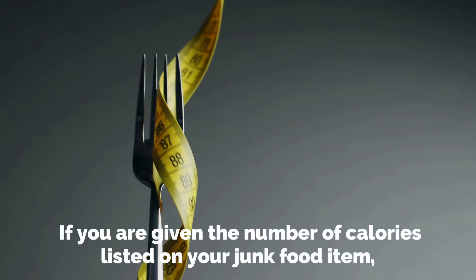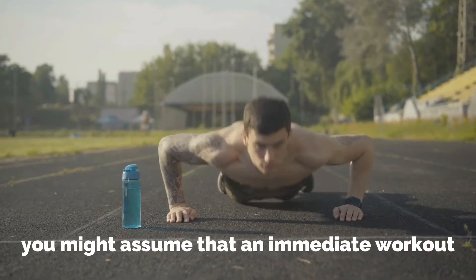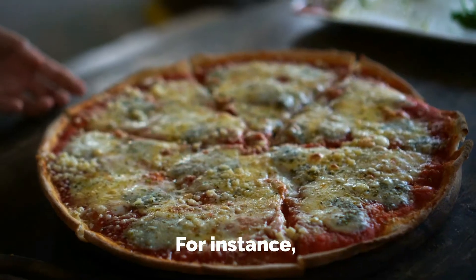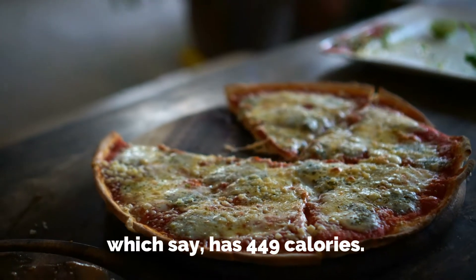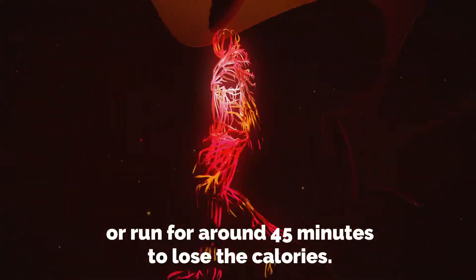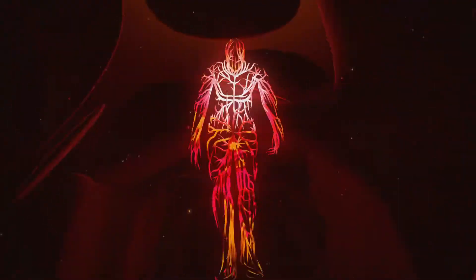If you are given the number of calories listed on your junk food item, you might assume that an immediate workout might help in losing those calories, but this is not necessarily true. For instance, if you consume a quarter portion of a large pizza with around 449 calories, you would need to walk for around one hour and 25 minutes or run for around 45 minutes to burn those calories.